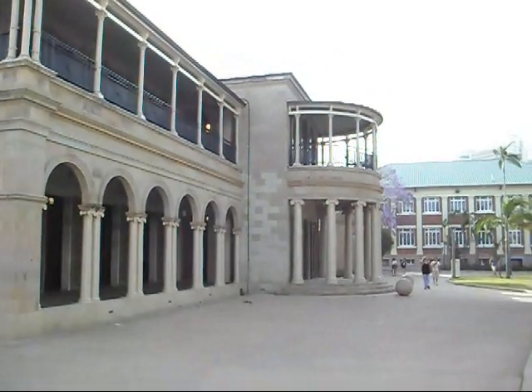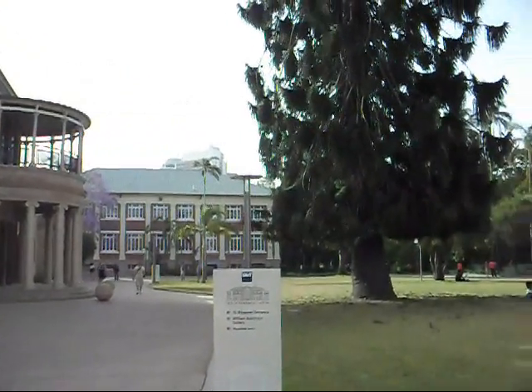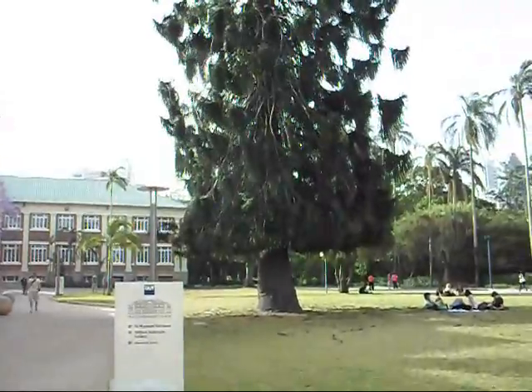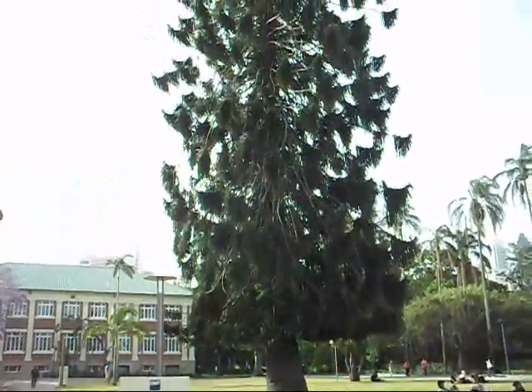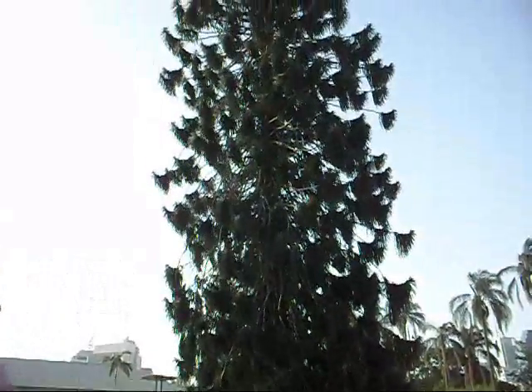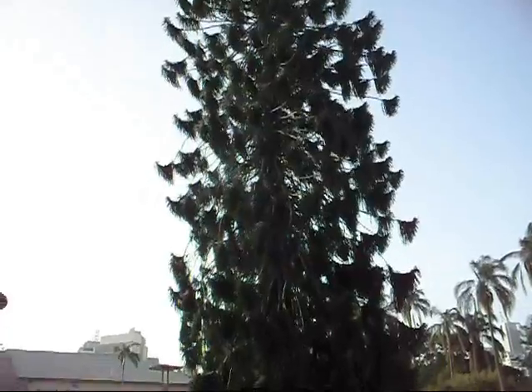Old Government House, 1860. Bunya pine, planted 1865. Absolutely beautiful — one of the oldest Bunya pines in Brisbane that we know of.